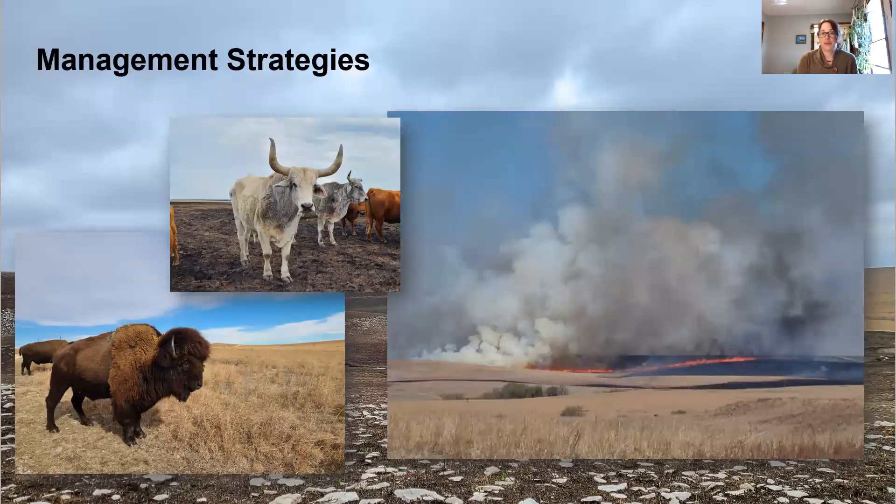Both the Tallgrass Prairie Preserve and Homestead Ranch utilize patch burn grazing. What patch burn grazing does is, instead of burning the entire pasture each year, portions of the pasture are burned. This creates a more varied landscape in both the height and the thickness of the grasses, which influences the distribution of grazers as they prefer that fresh growth, and it also creates more diverse habitat for different grassland species.